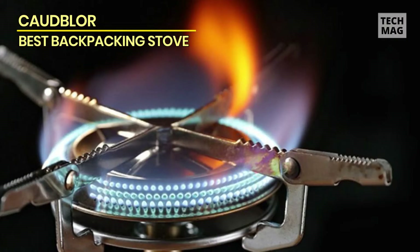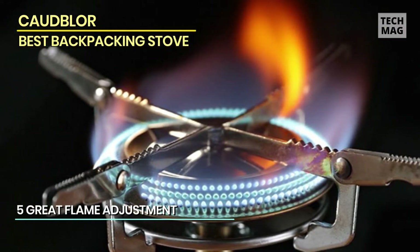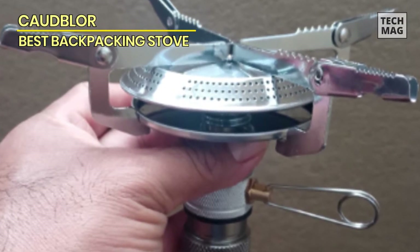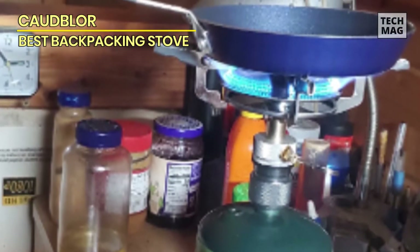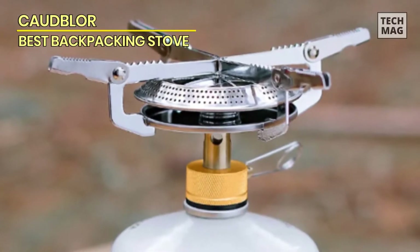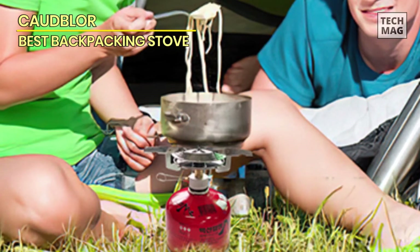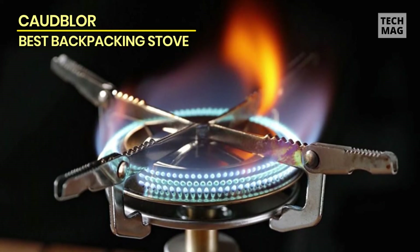It offers a great flame adjustment feature, allowing you to easily regulate the intensity of the flame. The solid construction ensures stability while cooking, with wide pot supports minimizing the risk of tipping. While it may not be the lightest option available and lacks a windscreen, it is a reliable and efficient stove for outdoor cooking and emergency situations. Its compact design and compatibility with different fuel sources makes it convenient for various activities. Although it may not be the lightest stove on the market, its stability and performance are commendable, and its affordable price and overall functionality make it an excellent investment for any outdoor adventurer.